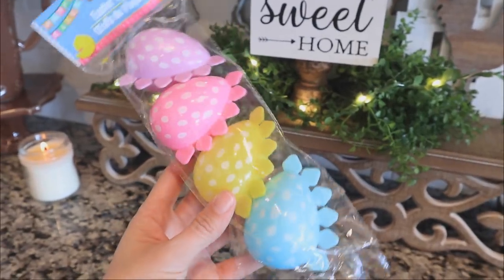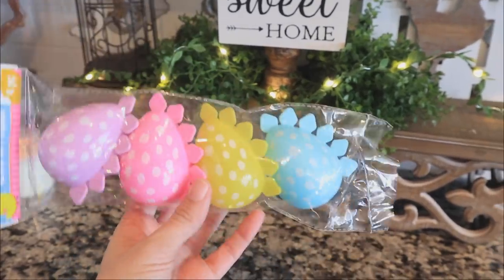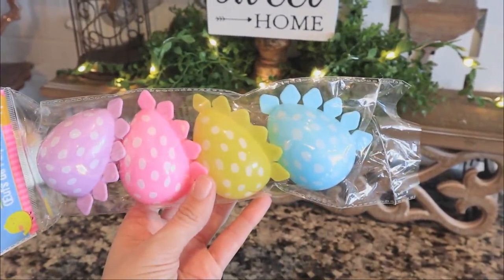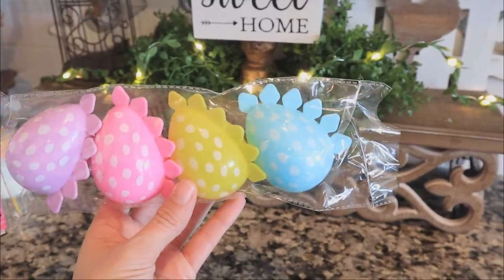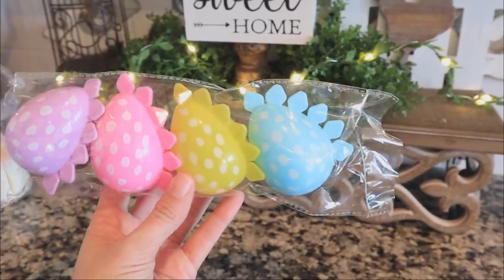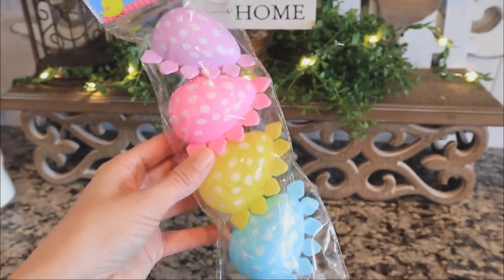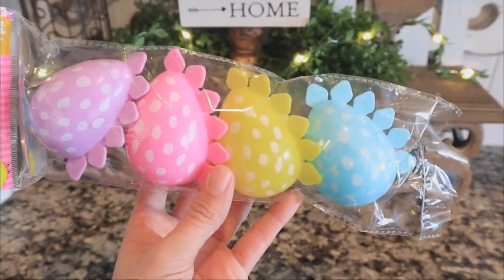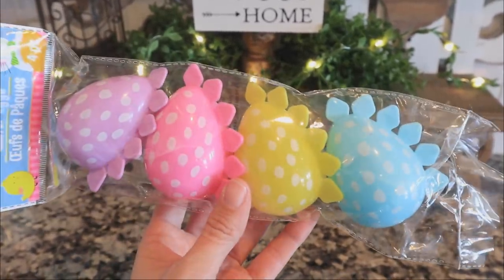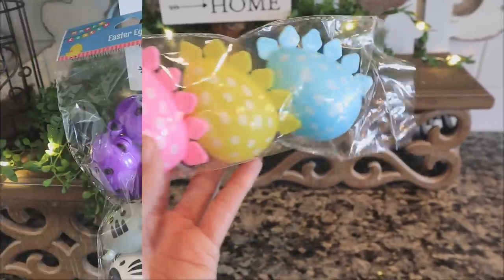I raved about these little dinosaur eggs last year and probably the year before. I think these have been relatively new — the last three years, maybe four. But Dollar Tree has been bringing them back for a couple of years now and I think that's a smart decision, because they're so cute and adorable.